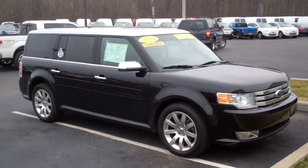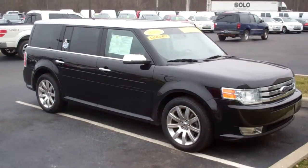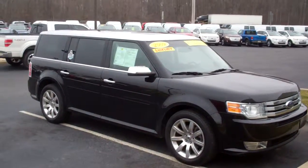Hi, my name is Brian Brickler with Bill Estes Ford, and here's our 2009 black all-wheel drive Flex. It does come with a one-year, 100,000-mile powertrain warranty with roadside assistance, as well as a storybook showing the vehicle's history.